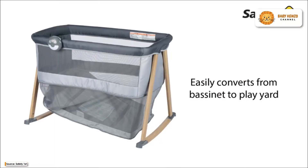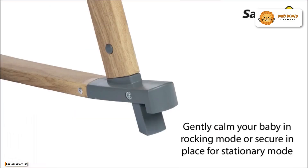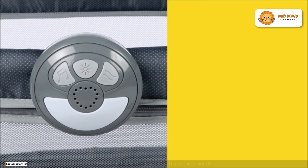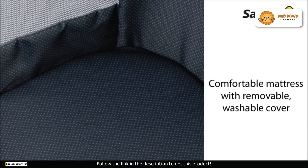Are you looking for the perfect solution to ensure your baby's comfort and safety? Look no further. The Safety First Rest and Romp Bassinet is here to provide an answer to your needs. This is a versatile solution that allows your little one to rest or play both at home and on the go.